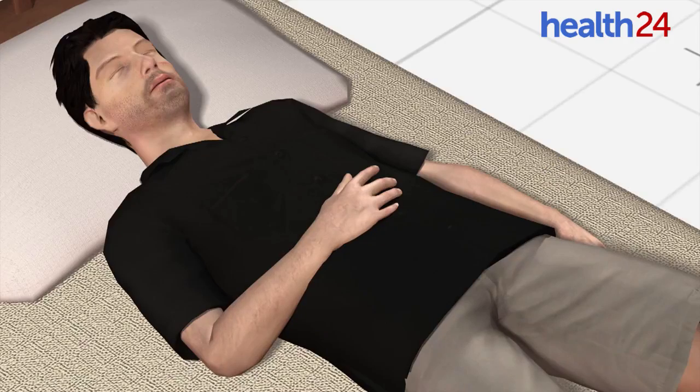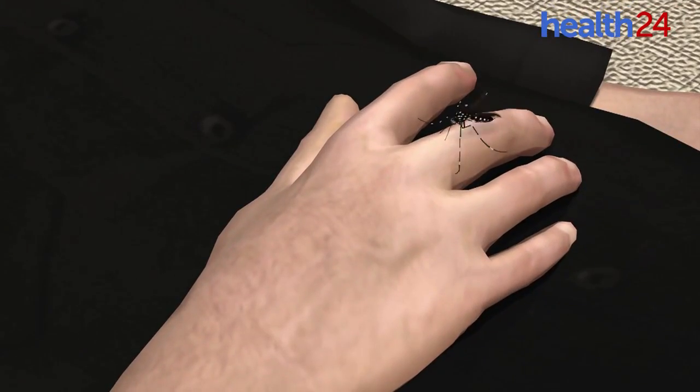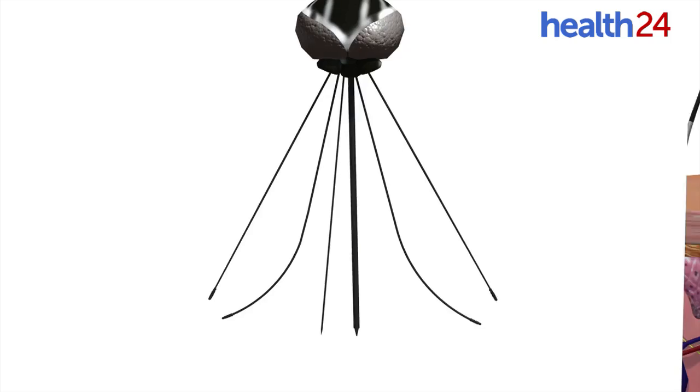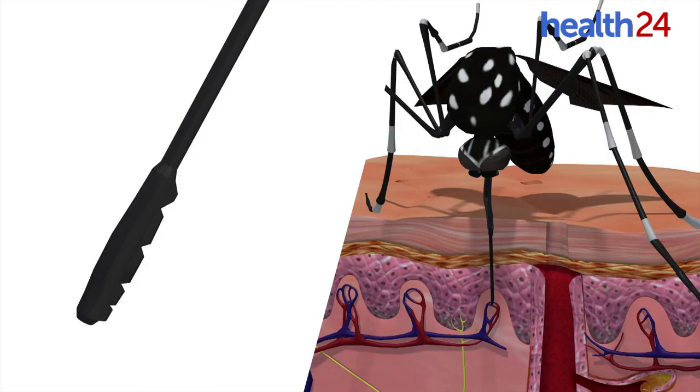Researchers say that the mouth of a mosquito has a sheath that protects six needle-like mouth parts, known as stylets. When a mosquito bites, the sheath moves backwards, and two stylets lined with tiny sharp teeth saw through the skin. As these maxillae cut through the skin,